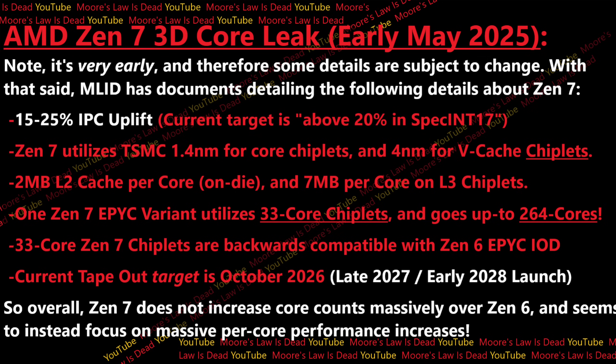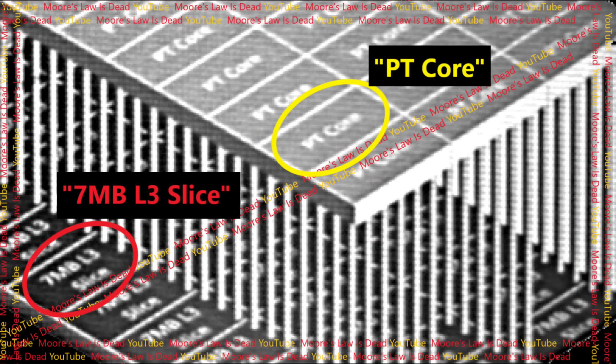Additionally, I have documentation — and you're going to see a little slice of it. Here is what one part of a diagram of Zen 7 looks like. You can see labeled there a 7 megabyte L3 slice for cores, and then PT cores labeled. This is one part of the diagram. But you're probably saying — wait, just on screen here I can count like 1, 2, 3, 4, 5, 6, 7 — like 10 cores, and that's clearly less than half of it.